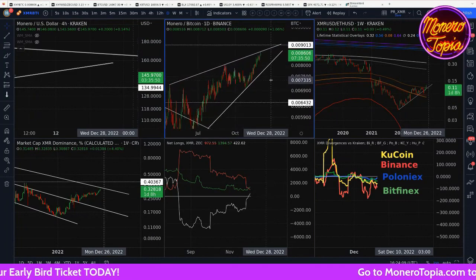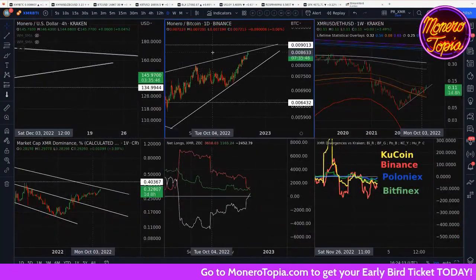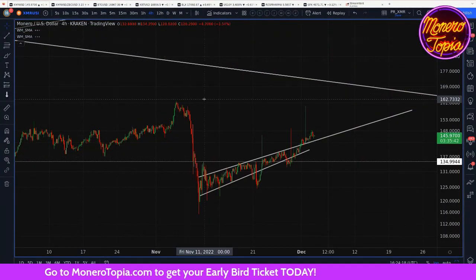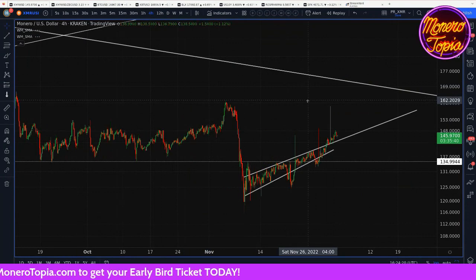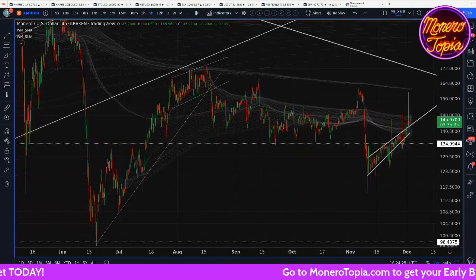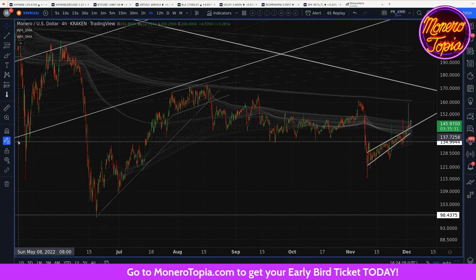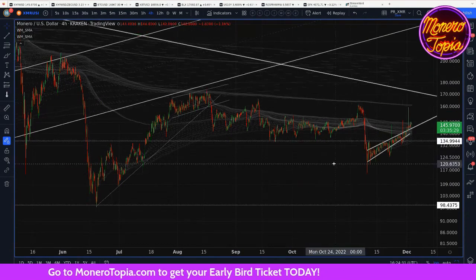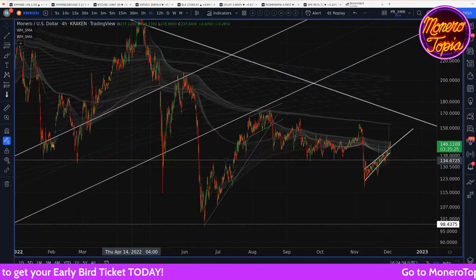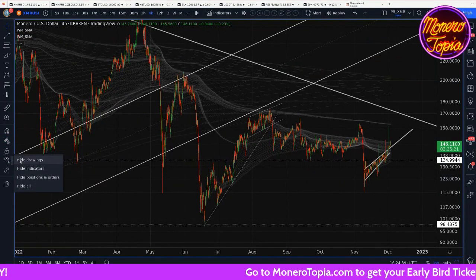Anyway, the ratio is looking good. We do have some resistance coming up here pretty soon, but not yet — it's still probably a few weeks away. Coming back to the Monero USD chart, I just wanted to show you the moving average lines, the SMA lines.